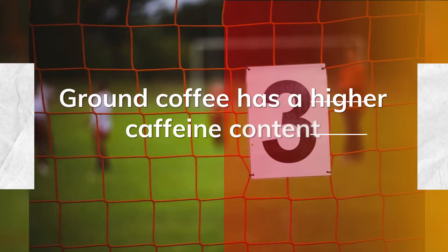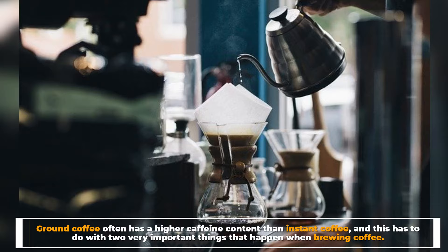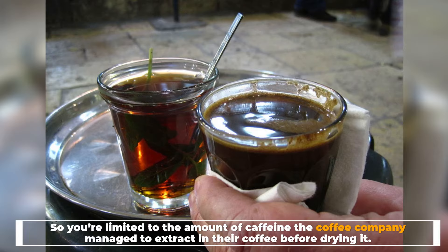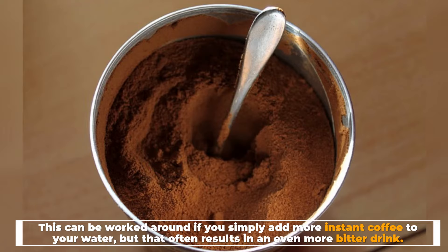Number three: ground coffee has a higher caffeine content. Ground coffee often has a higher caffeine content than instant coffee. With instant, you're limited to the amount of caffeine the coffee company managed to extract before drying it. This can be worked around by adding more instant coffee to your water, but that often results in an even more bitter drink.